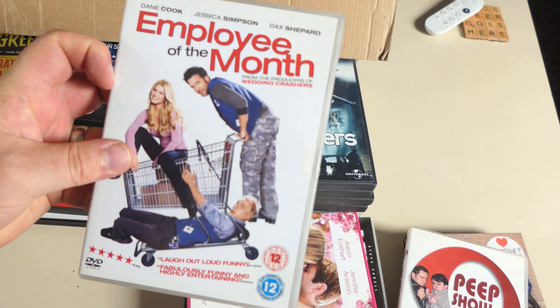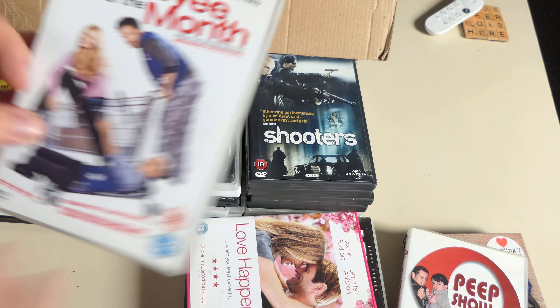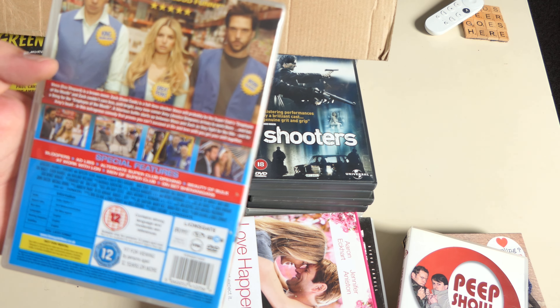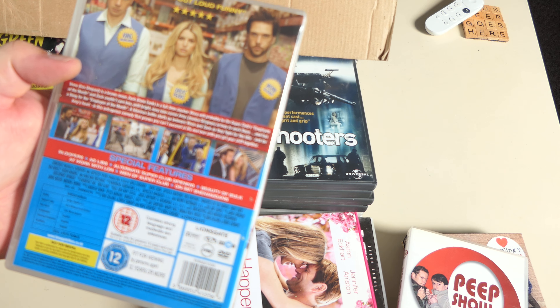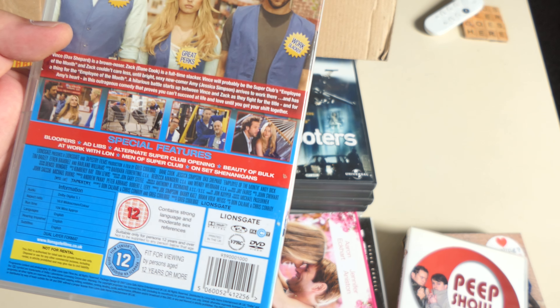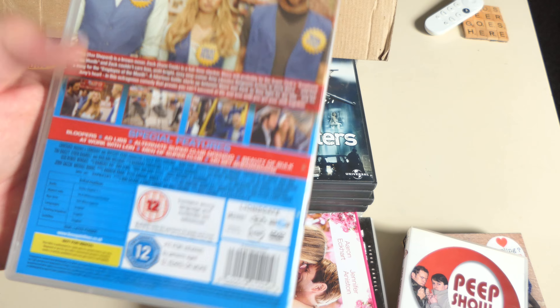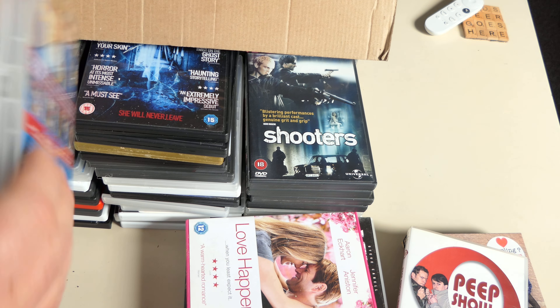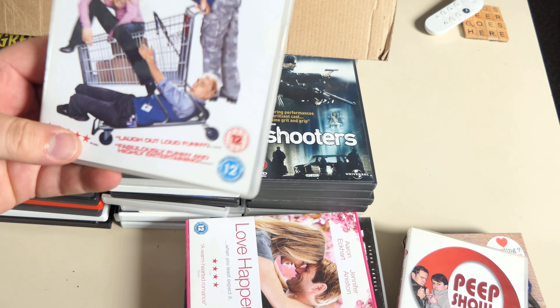Employee of the Month — Dane Cook, Jessica Simpson and Jack Black — they're working in a supermarket. It's really mean-spirited, not laugh-out-loud funny either, but it's all right. Outtakes, ad libs. It wasn't such a bad film, it's just completely forgettable.